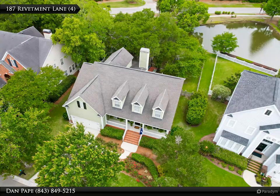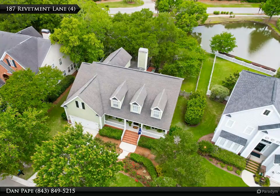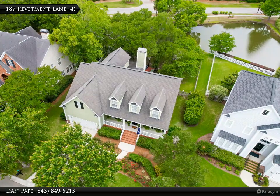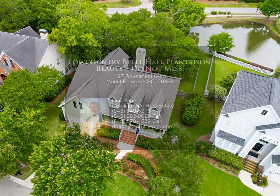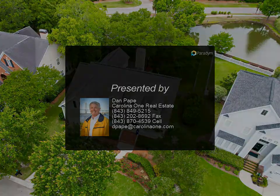Bell Hall Plantation also offers amenities including a clubhouse, neighborhood pools and playgrounds, tennis courts, and walk/jog trails. Plus a great location close to downtown Charleston, Charleston International Airport, hospitals, Boeing, and the beaches — walking distance to award-winning Bell Hall Elementary School and Palmetto Christian Academy, plus so much more.